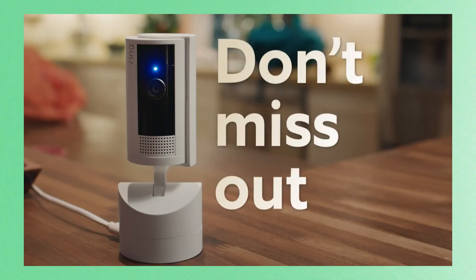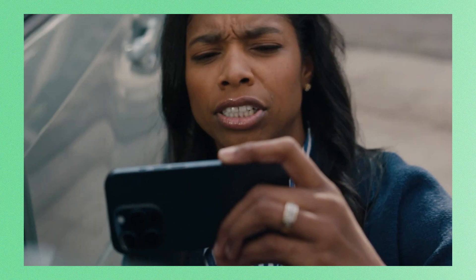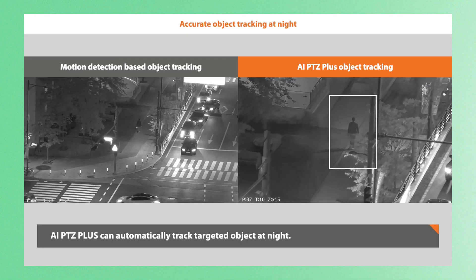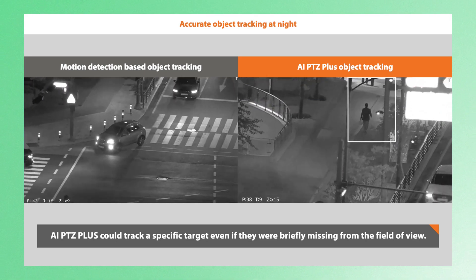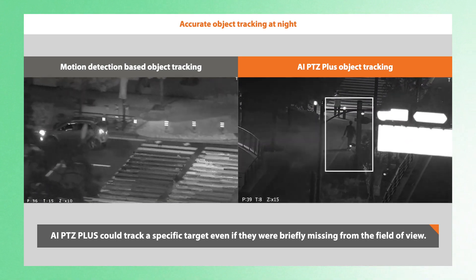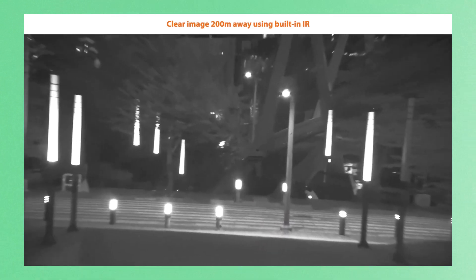So choosing between these two comes down to this: static cameras are best for predictable, fixed coverage with less dynamic adjustment — they are way more cost-effective and simpler to set up. PTZ cameras are best for environments where monitoring needs can change quickly, providing flexibility and advanced features, but at a higher cost and more complexity. Ultimately, the choice depends on what you need.